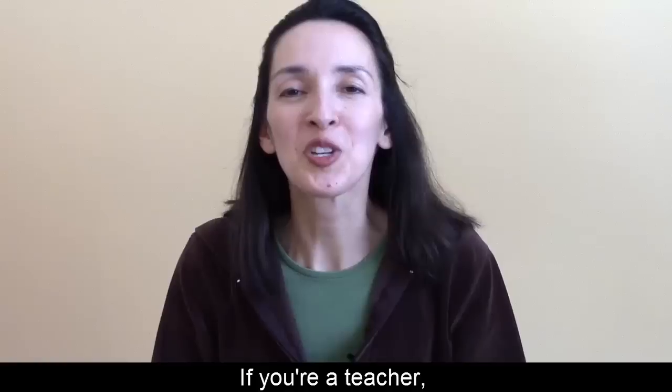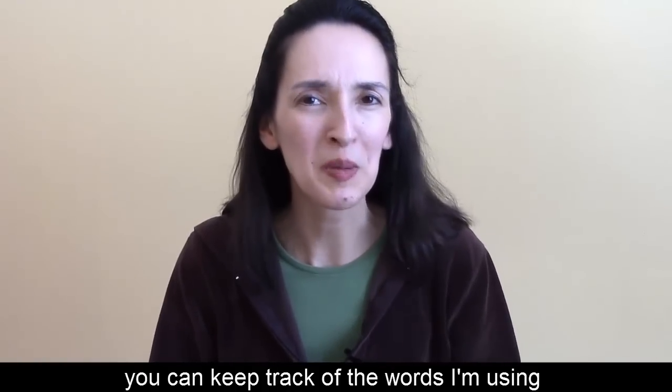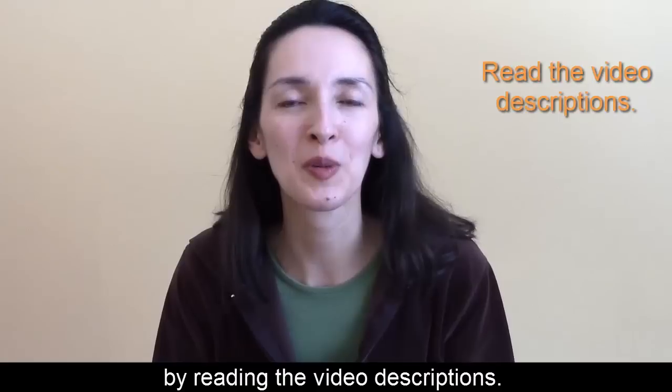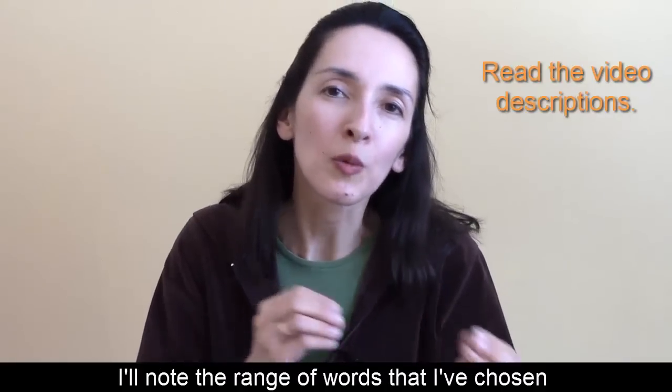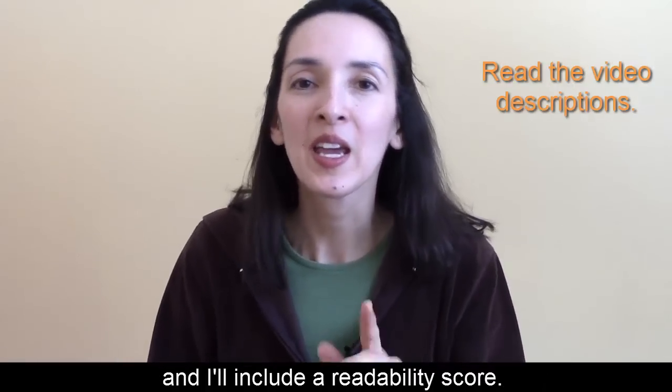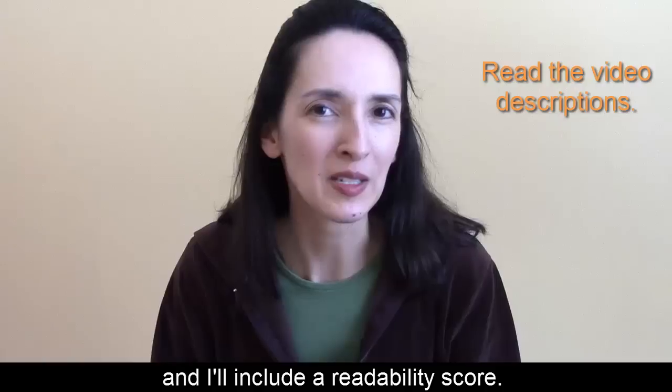If you're a teacher, you can keep track of the words I'm using and the difficulty level of the texts by reading the video descriptions. I'll note the range of words that I've chosen from the general service list, and I'll include a readability score.